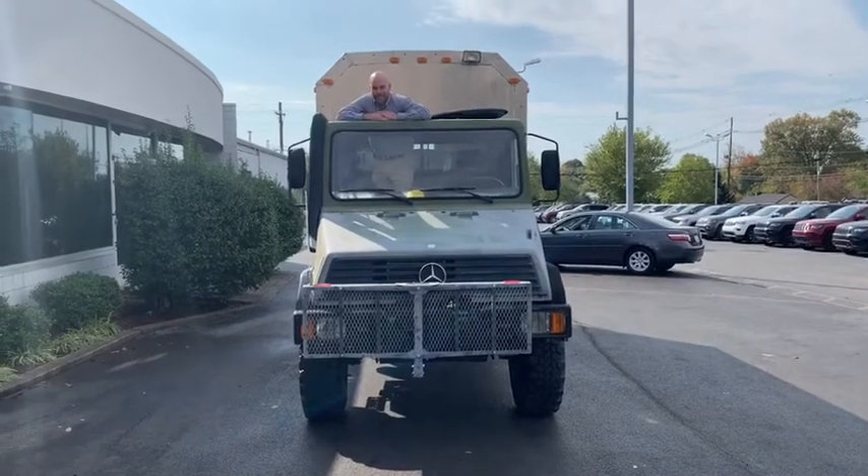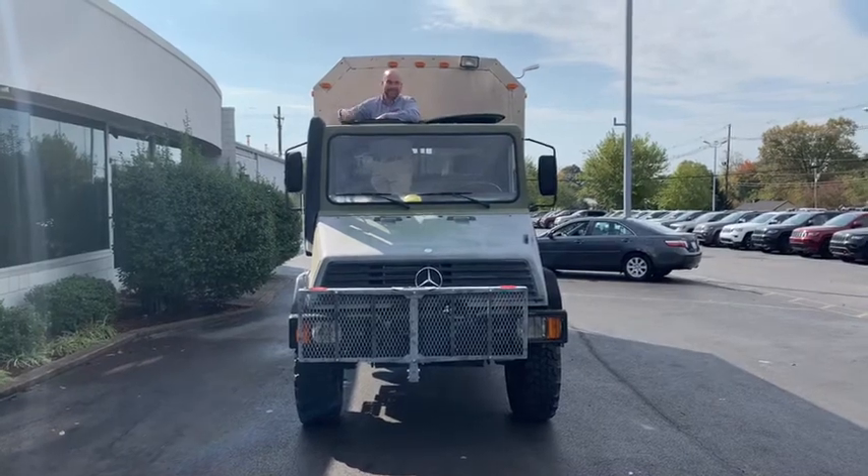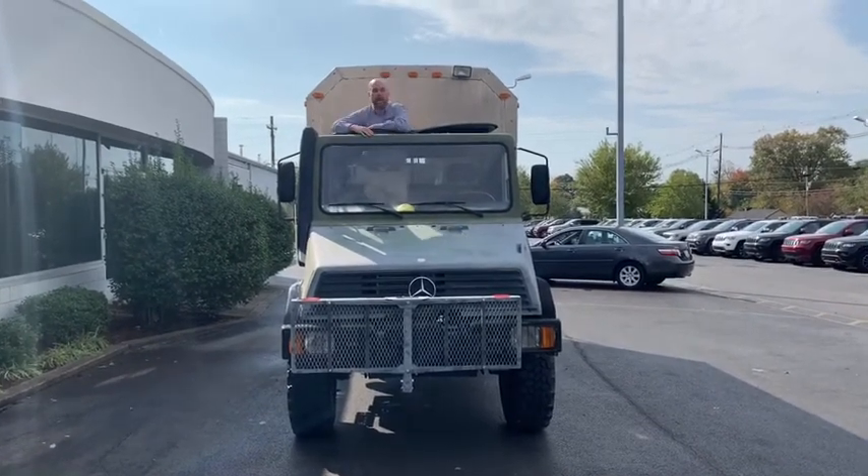Hey guys, welcome to the most ridiculous version of the vehicle of the week we've ever done. This is a 1994 Unimog with a full camper on the back. Let's get into it.